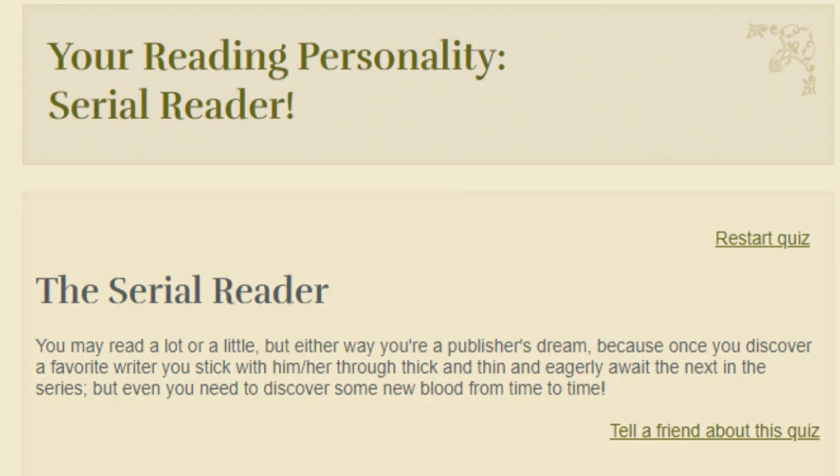My result: I'm a Serial Reader! You may read a lot or a little, but either way you're a publisher's dream — once you discover a favorite author you stick with them and eagerly await the next in the series, though even you need to discover some new blood from time to time. I hope you enjoyed taking that quiz along with me! Leave a comment below with your results, thanks for watching, please subscribe, and remember: the right book in the right hands at the right time can change the world.